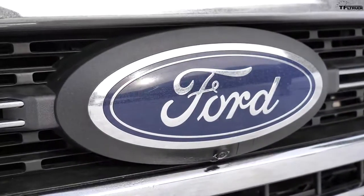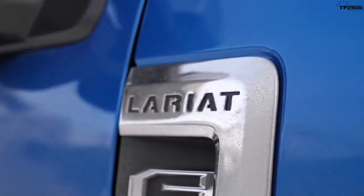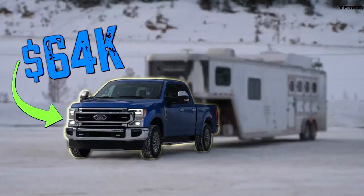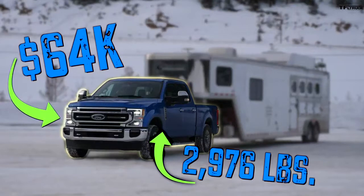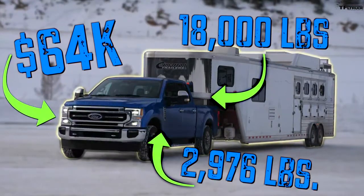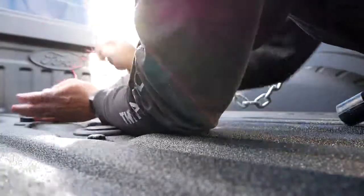The truck we're using today is a crew cab four-wheel drive with a standard 6.75-foot bed. It's a Lariat with several additional options, taking the price to over $64,000 as tested. The payload rating on this particular truck is 2,976 pounds and the maximum gooseneck/fifth-wheel tow rating is over 18,000 pounds — though the exact figure varied slightly across different spec sheets Ford provided.